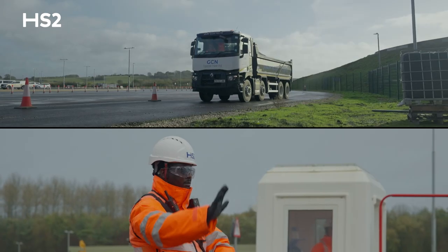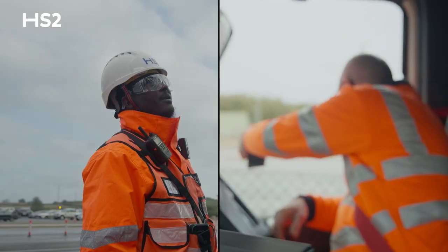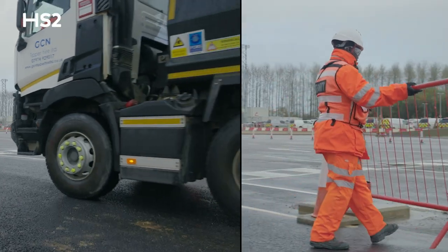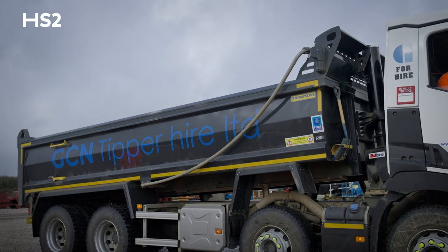When we get on site, we'll pull in and security will stop us. They'll normally check round the vehicle and make sure that we're all booked in on the app. We get our paperwork signed and then we can carry on onto site to do our first tip.